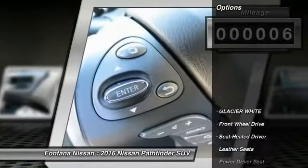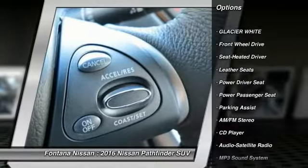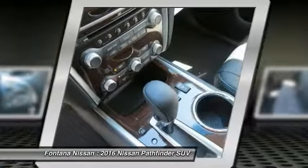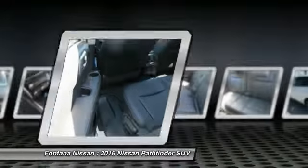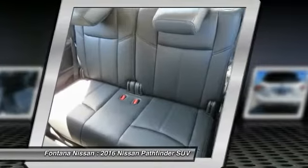Here are some of this vehicle's great options: Traction Control, Power Passenger Seat, Anti-Lock Braking System, Bluetooth Wireless Data Link for Hands-Free Phone, HomeLink Garage Door Opener, Air Conditioning Front, Power Steering, Aluminum Wheels, Cruise Control, AM-FM Stereo Radio.